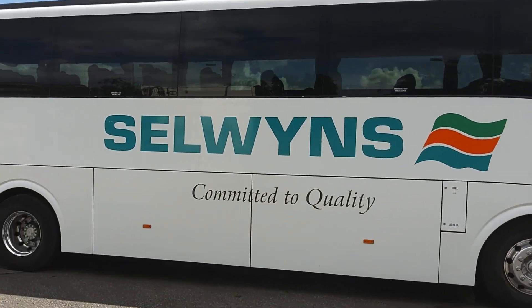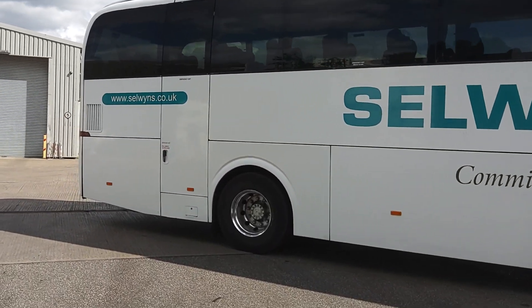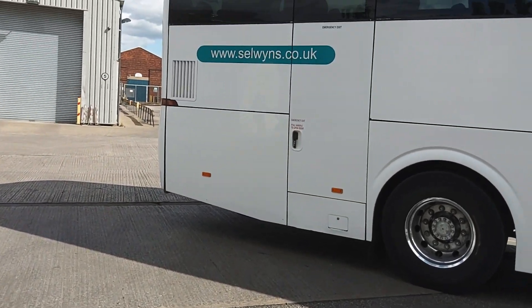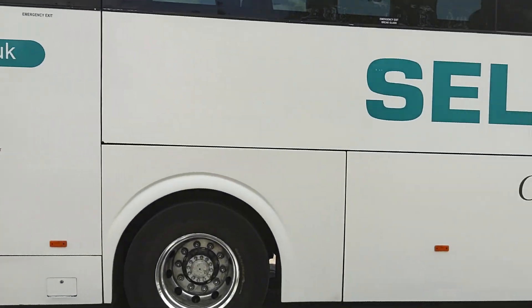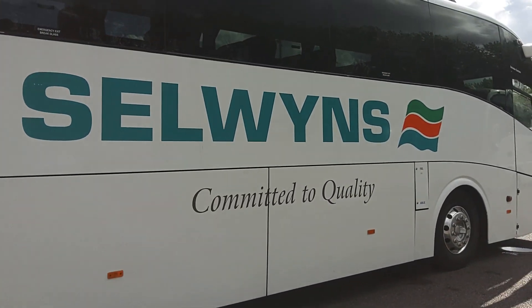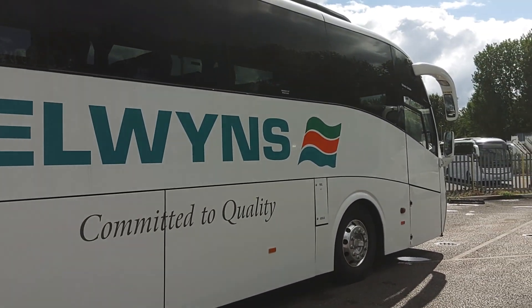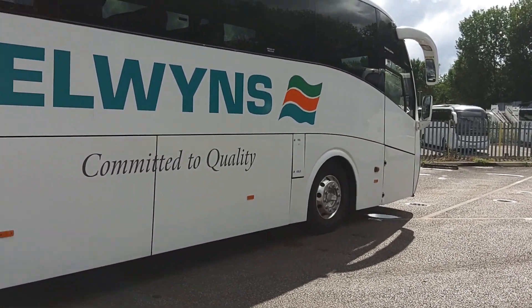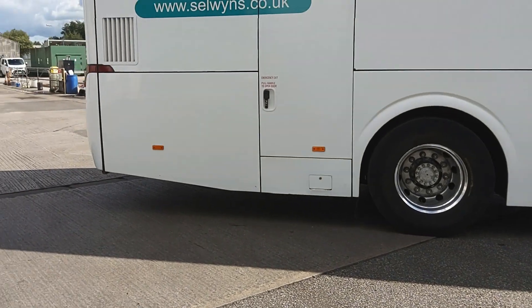Very, very clean, straight vehicle. Passed an MOT yesterday. You can see they've gone right through it because it's spent a little bit of time off the road during lockdown. But everything's been right through obviously to get it to MOT presentation — there's no warning lights or anything to worry about on the dashboard. So hopefully all good.